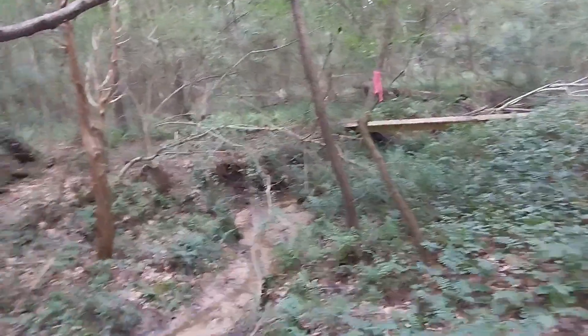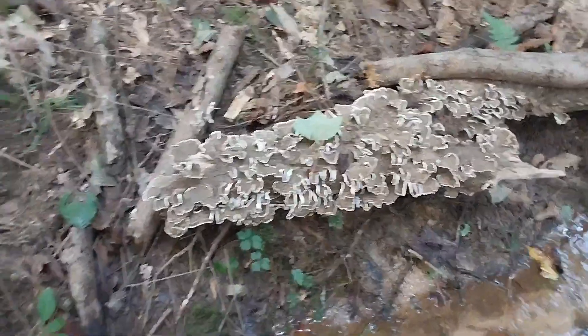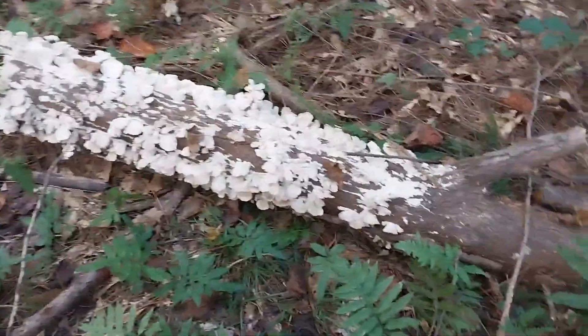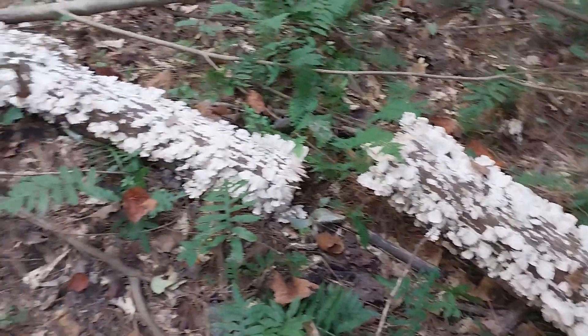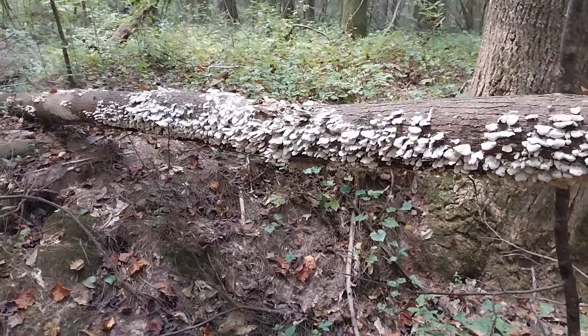I've come to yet another bridge along the way here — we're at a little creek. But I want to show you these trees over here that are completely covered in fungus — looks pretty awesome. You can see one type of fungus there, and then on this side it looks totally different. Pretty wild — a lot of fungus.